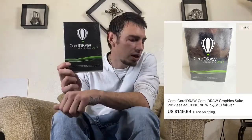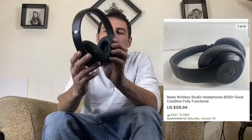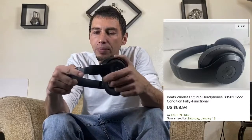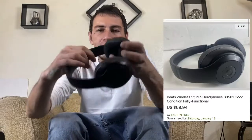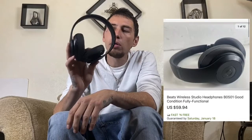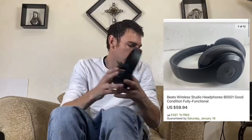Also from the 550 unit, we got these Beats Studio Wireless headphones. The way you tell they're Beats Studio is on the inside — it has the model number right there, and that's how you verify they're authentic. I tested them, they are working. I got a total of $59.94 out of these — they sold in a day or two.